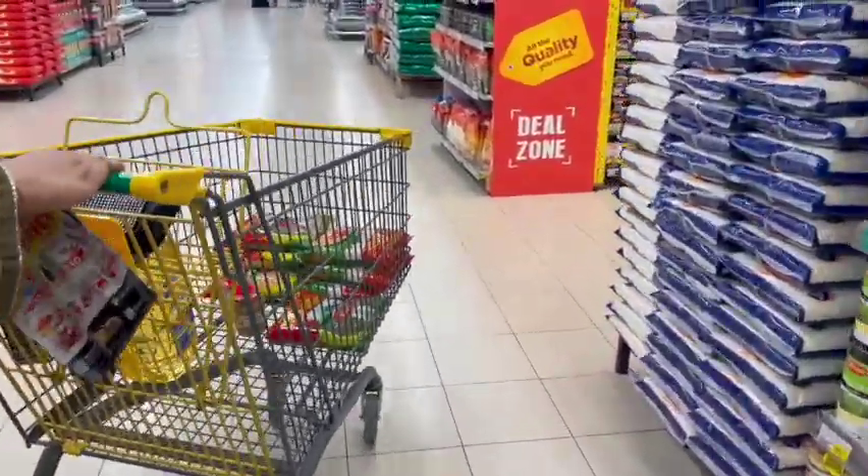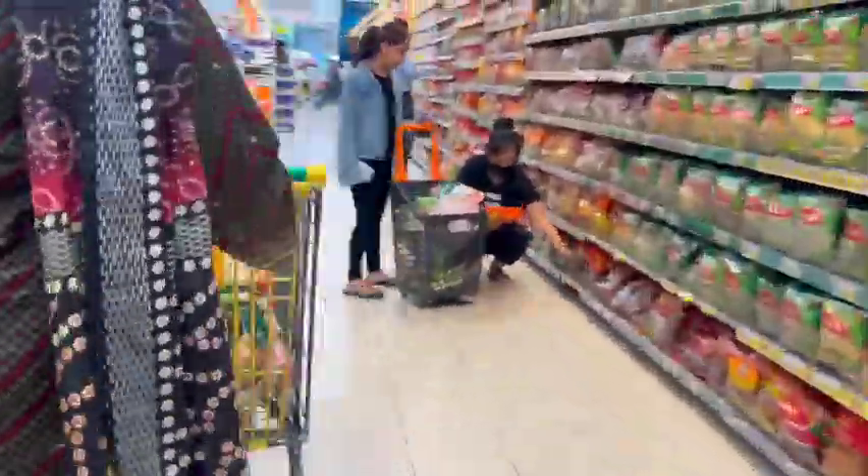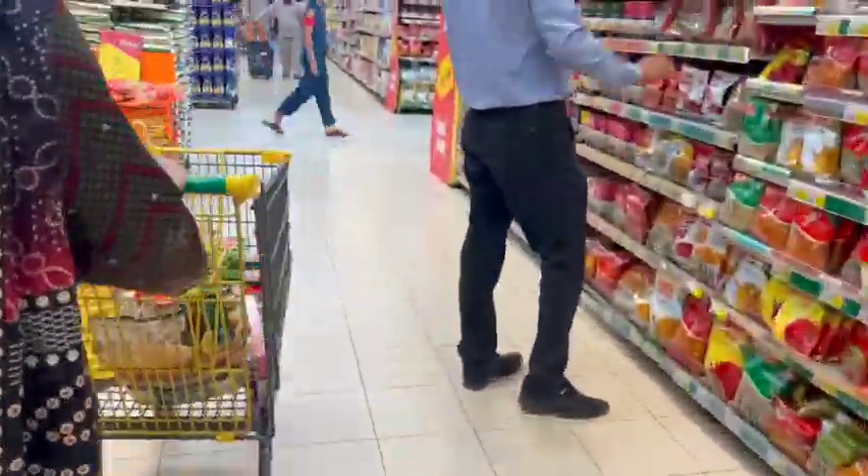This time Nesto had a very good offer. I recently got a pamphlet and it was 50% off on many things, so I had to stock up on chicken and oil. I said I will go and I have to get a lot of things.